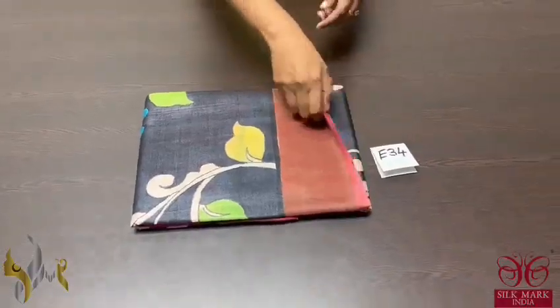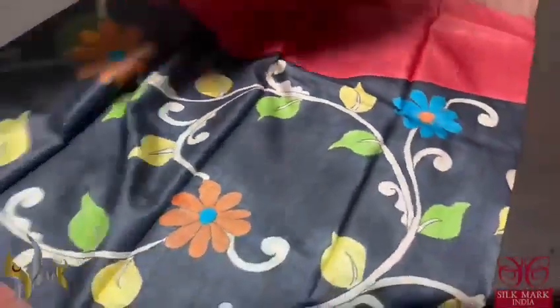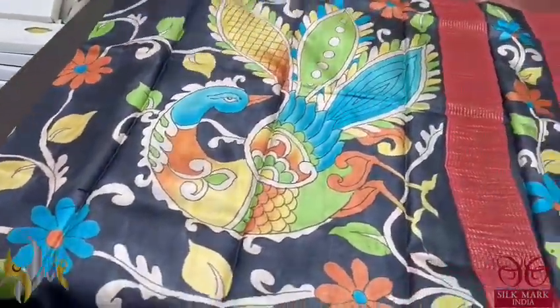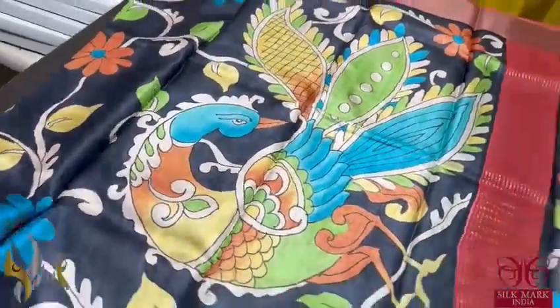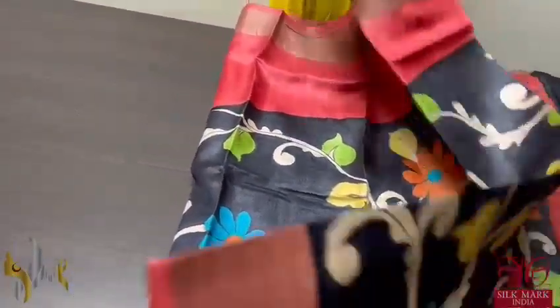Pure Tassar Silk Sari, premium quality, hand painted in Kalamkari concept with a beautiful dual color rising pattern. Maroon and black color — the black part is completely painted with peacock and beautiful creepers design, and the plain part increases as it goes along the sari.